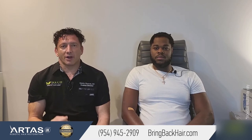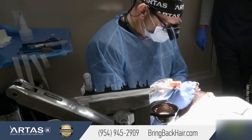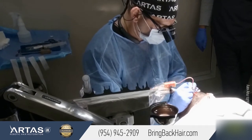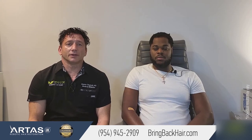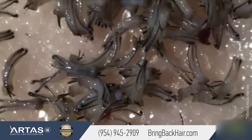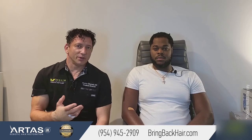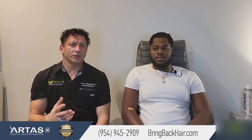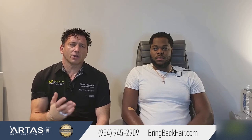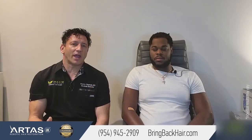We did 1400 grafts, taken from the back of the head using a method called FUE — follicular unit excision — one by one, and then transplanted to the frontal area. Based on reviewing your pictures from a year ago, your hair loss correlates best with the Norwood 3 to 4 grade of male pattern alopecia.